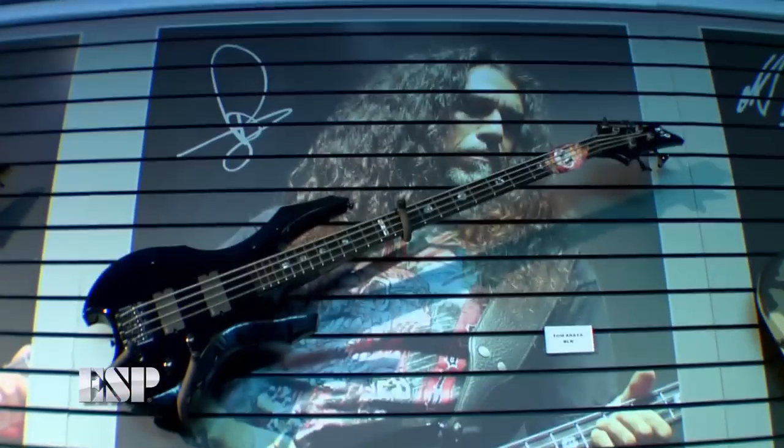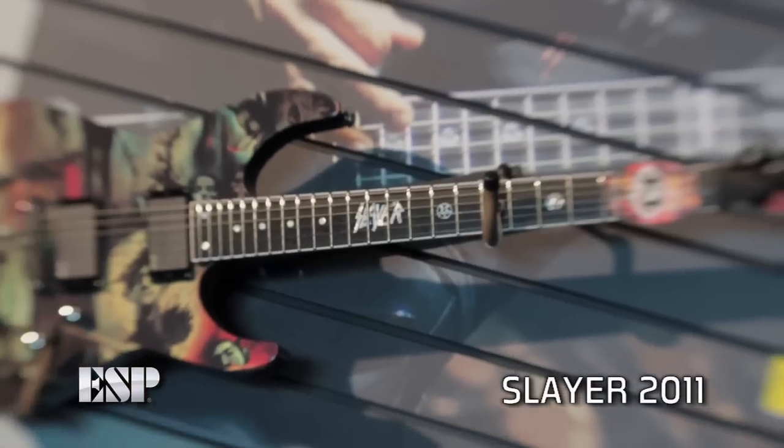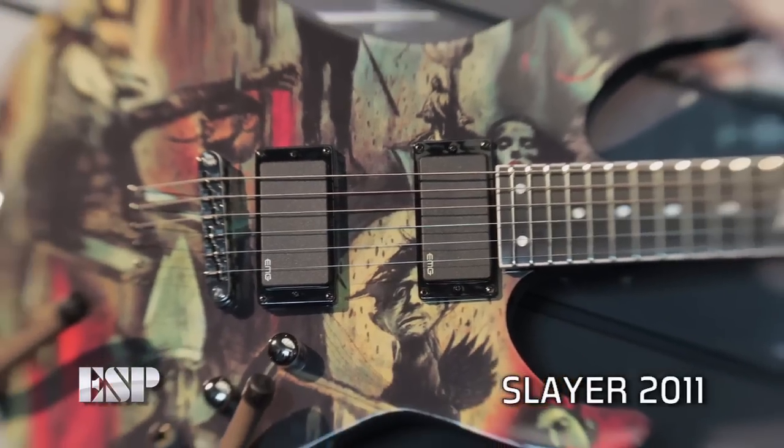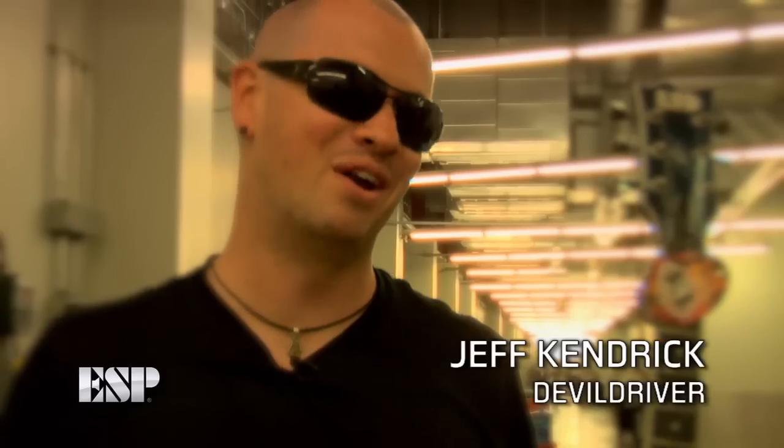You've gotta check out the new Slayer Anniversary Guitar, man. 25 years of Reign in Blood. These guys deserve everything that's come their way. That's a bad ass guitar right there. I actually got to see it in the factory — the Reign in Blood guitar. I think they only made about 300 of them. Any metal fan is gonna wanna get that.